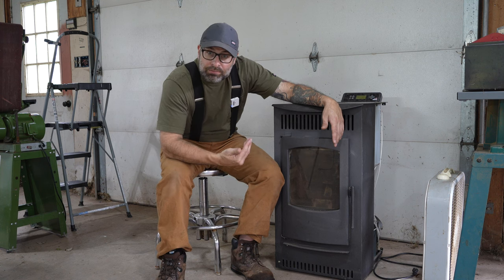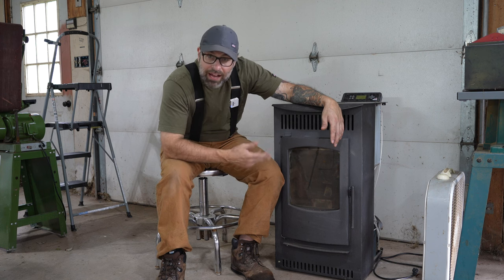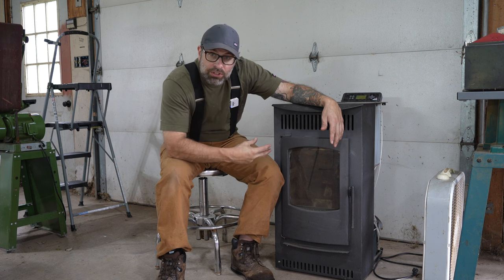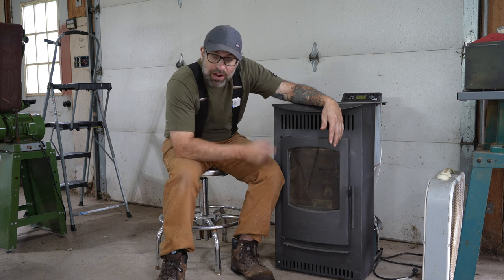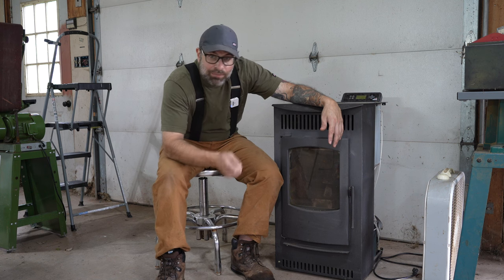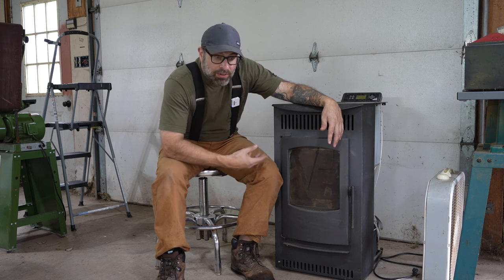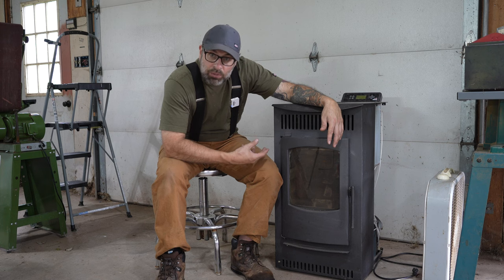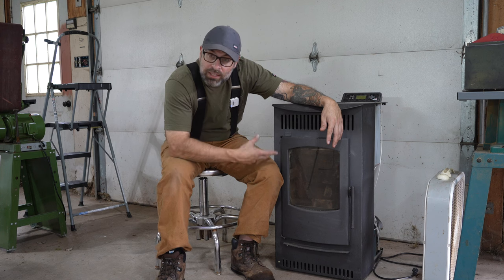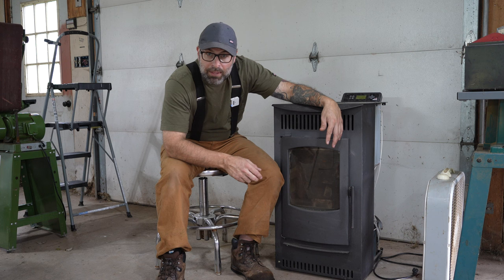So I took the pellet stove out, brought it into the garage, opened it up, vacuumed the entire thing out - including the stove pipe exhaust part inside. I put a shop vac all the way in there, sucked everything out, and that got it going. Trying to start it four or five times had built a lot of ash up in there and jammed it up enough where it wasn't going to drop pellets.